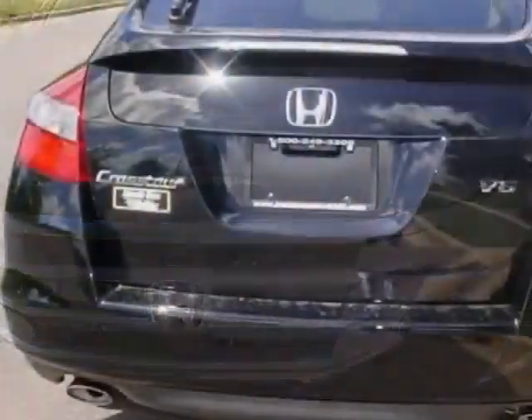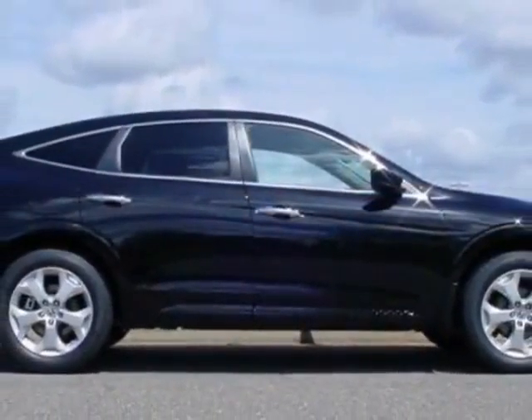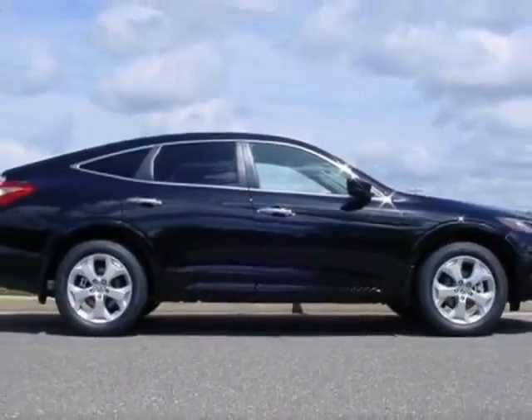This vehicle gets an estimated 20 miles per gallon in the city and an estimated 30 on the highway. This Crosstor boasts a 3.5 liter engine and has a six-speed automatic transmission.